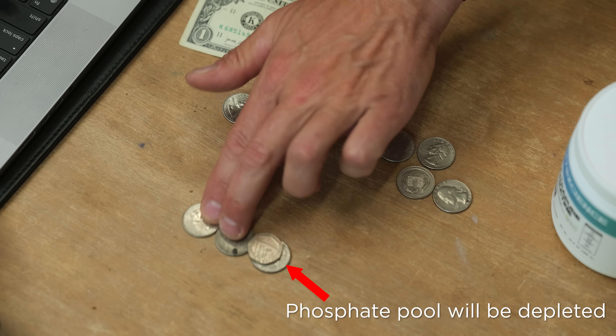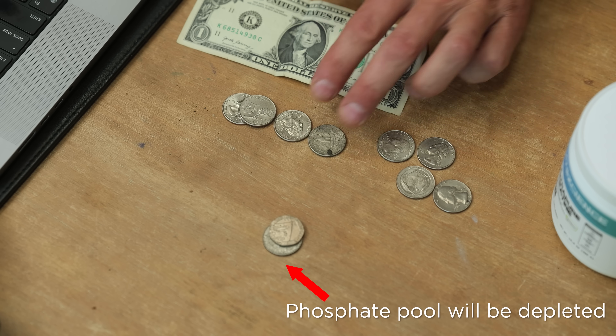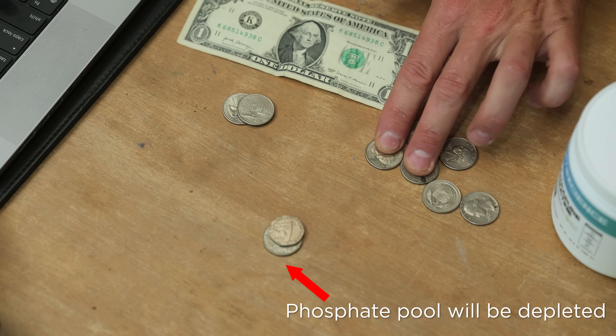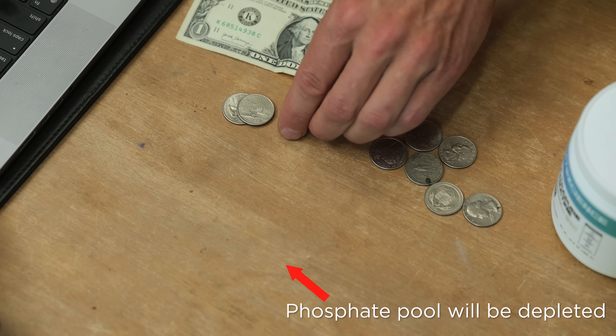In order for me to move my muscle again, I need to take two quarters — a phosphate group from the phosphate pool. You can see that if I'm moving my muscle intensely, I'm going to deplete this phosphate pool. We had ADP, and then I want to move my muscle again, but now we don't have a phosphate pool.